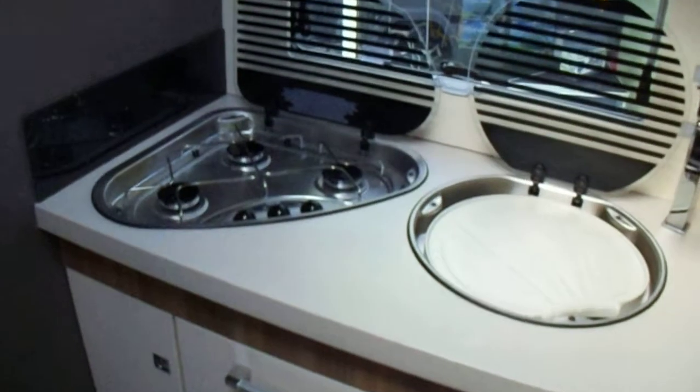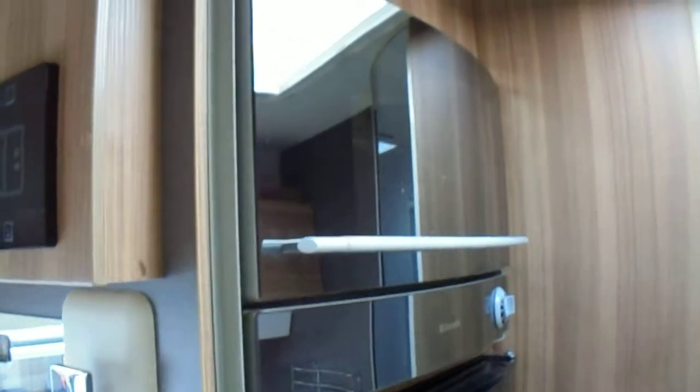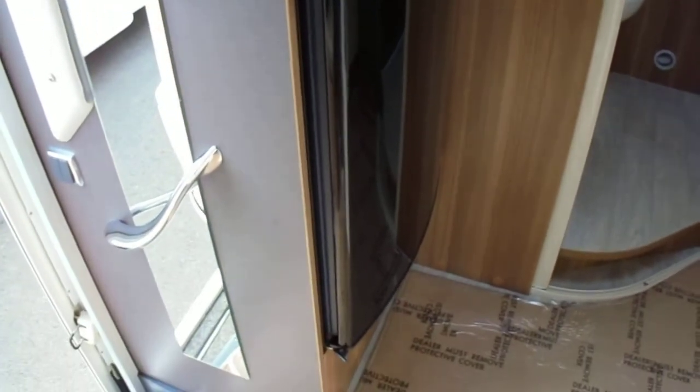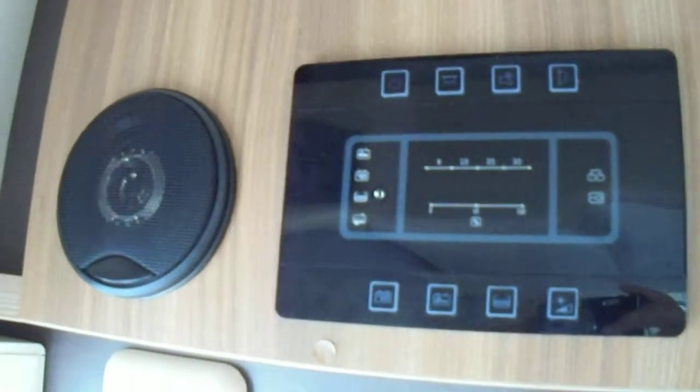There's a nice spacious cooking area with an oven and grill, plus a large fridge and freezer — that's 175 litres. Very clear and concise Chausson controls.